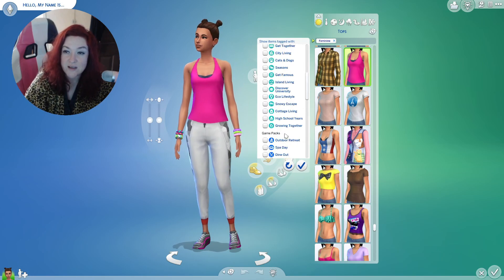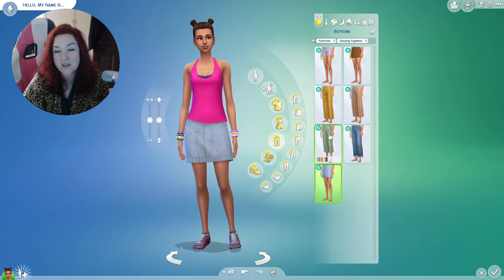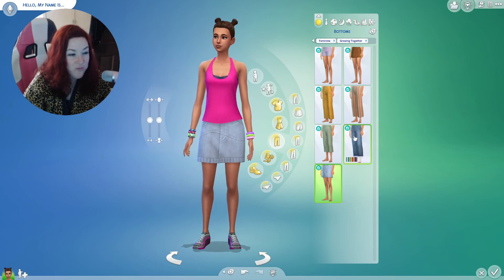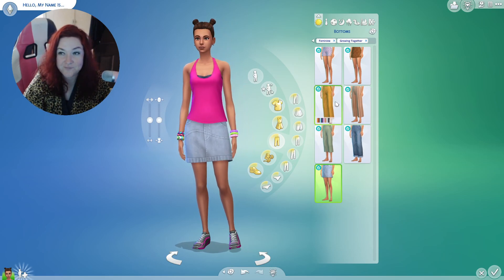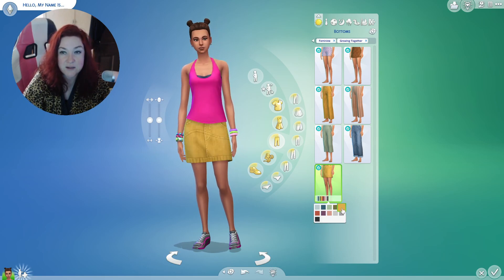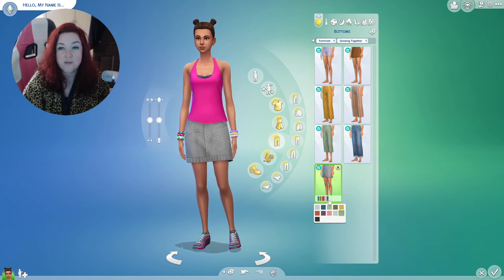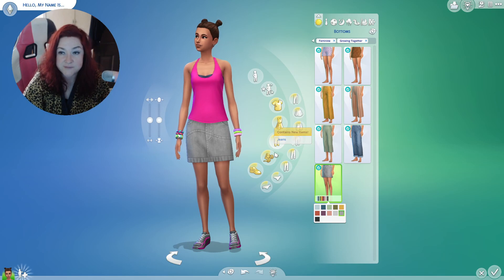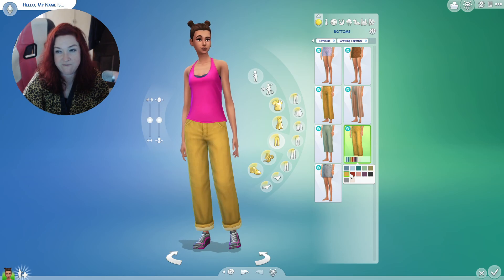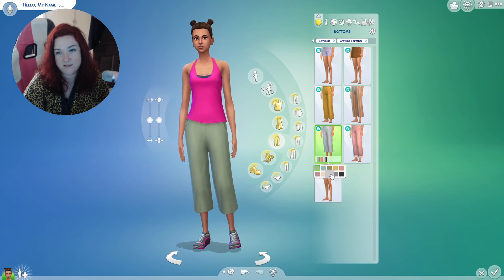It's called Growing Together. My disclaimer: I don't like non-CC. I'm so picky, but this isn't bad. It comes in a lot of colors — that is something they are doing more of. They're coming with clothes that come in more than two swatches, but I feel like these are the same colors recycled. Okay, these are a little different.